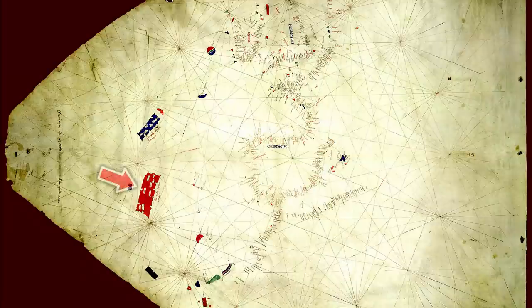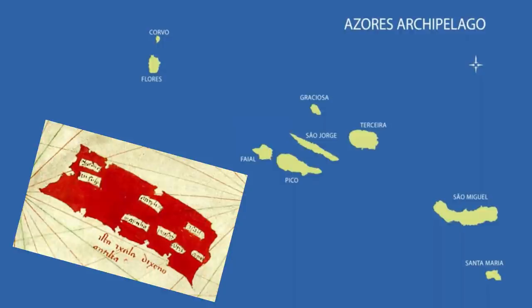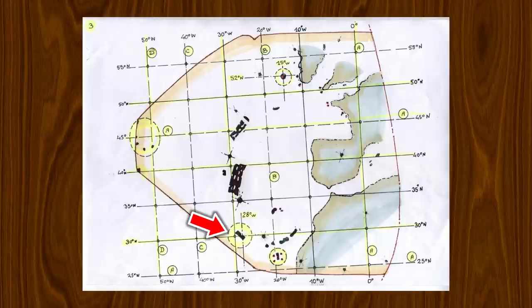Engineer Michel de Maria has brought to my attention the 1424 Pizzagano nautical chart. Although in the incorrect orientation, this map seems to show both the Azores and the Great Meteor Seamount in the correct location. Officially, the Azores was discovered in 1427 by Giogo de Silves — three years after the Pizzagano nautical chart was drawn. Here Michel has redrawn the 1424 chart with a more modern projection. This is still an early draft and Michel is working on improving accuracy in future revisions. I have pointed to what appears to be the Great Meteor Seabank. Michel has also marked out at 52 degrees north, 15 degrees west what might be High Brazil off the coast of Ireland, roughly in the location of the Porcupine Bank.